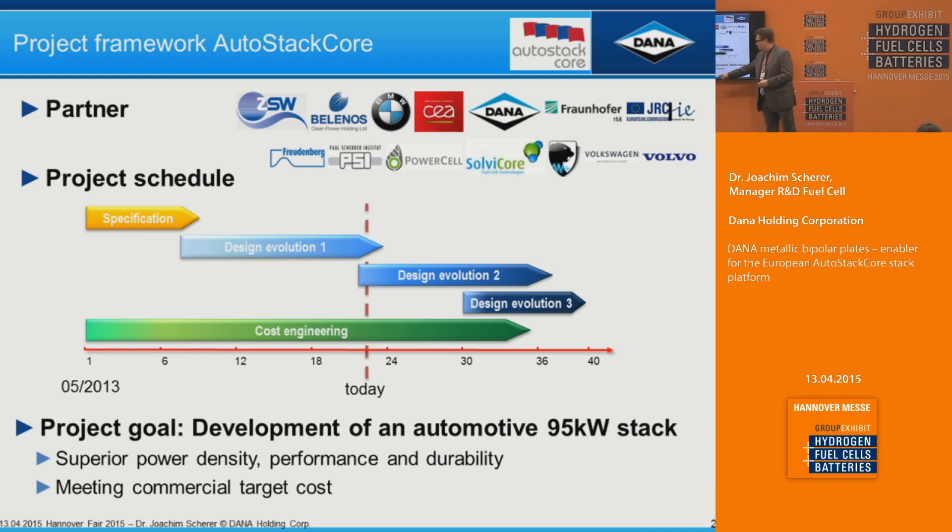The AutoStack Core project is funded by the European Union. Our goal is to develop an automotive fuel cell stack with 95 kilowatts which should have superior power density, performance, and durability. We also target to meet the commercial targets for further implementation to serial production. You can see the broad list of partners including automotive OEMs, stack suppliers, institutes, and component suppliers.